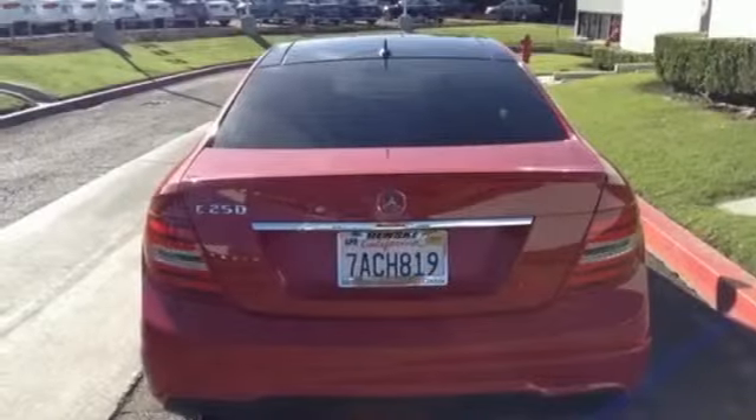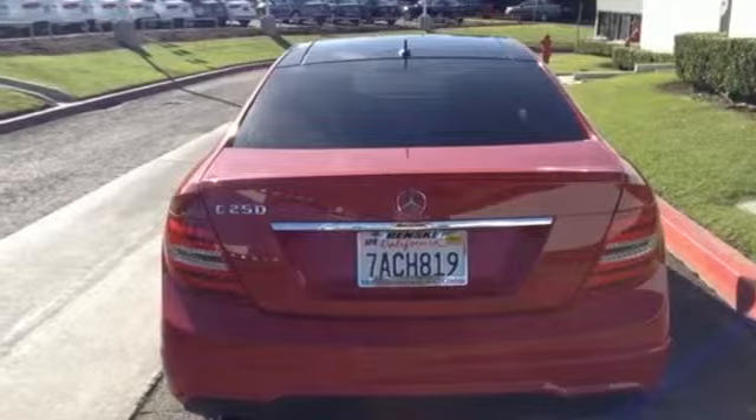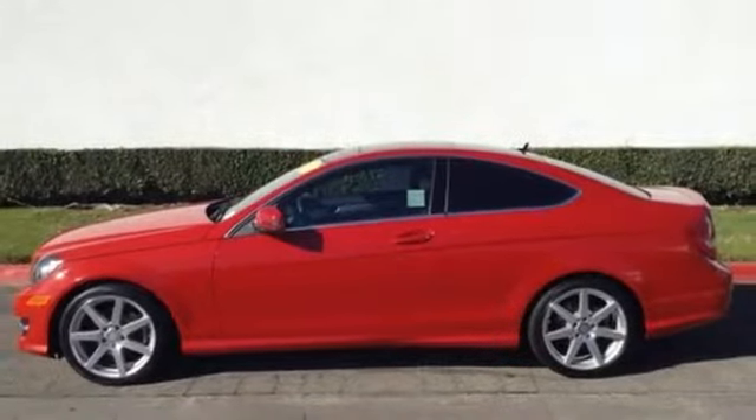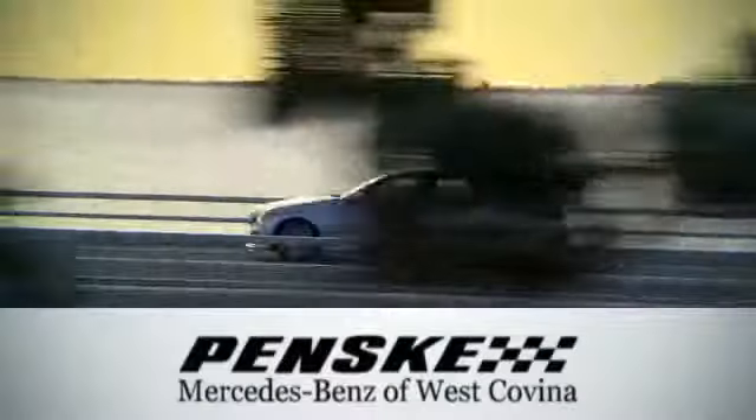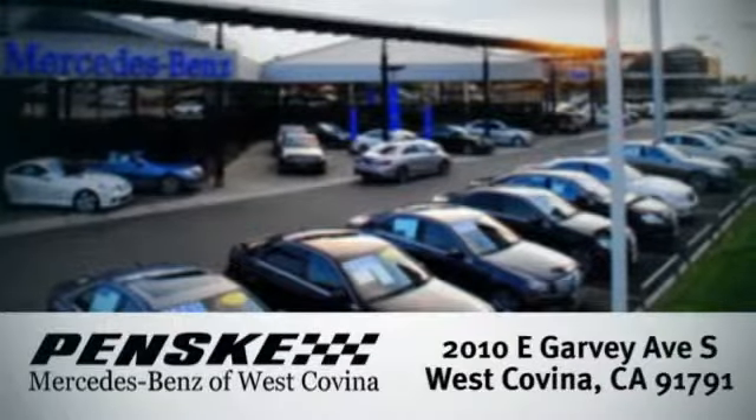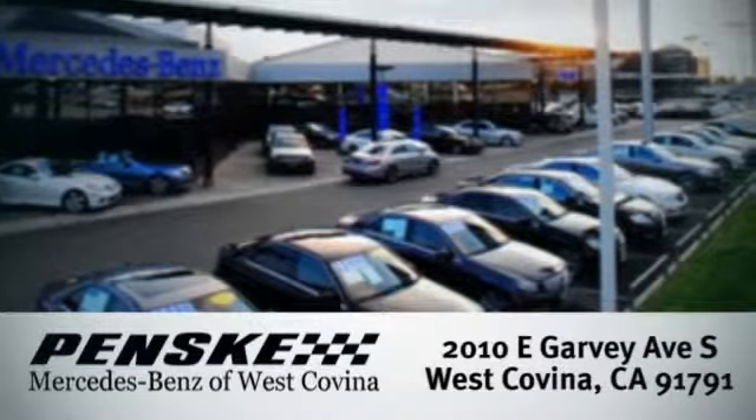However you want to define it, this C-Class is the perfect way to eloquently describe your drive. Take it home today. Visit today — we're conveniently located at 2010 East Garvey Avenue South in West Covina, California.